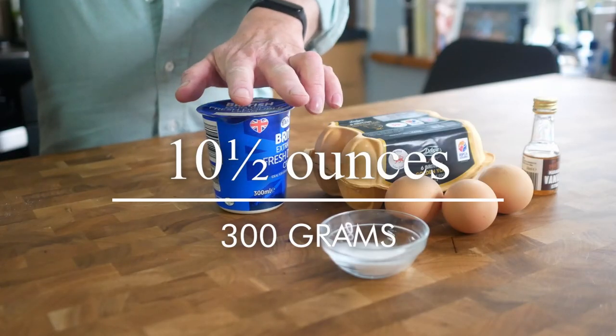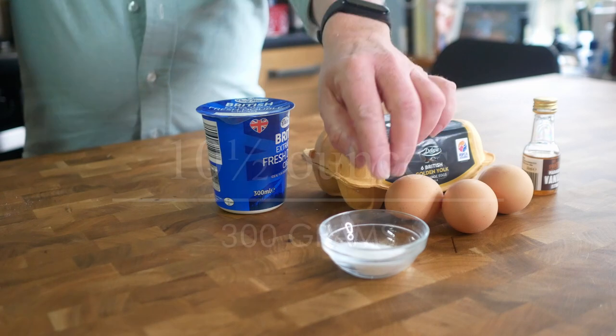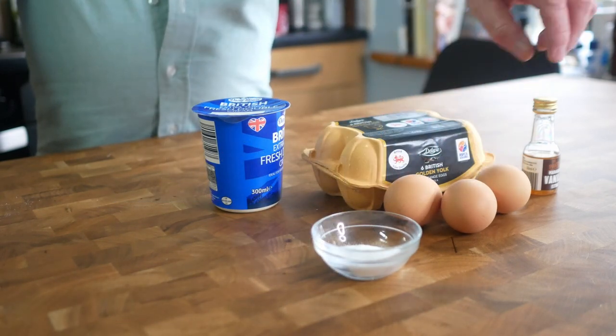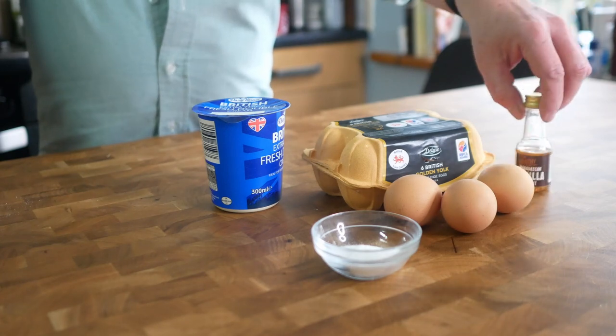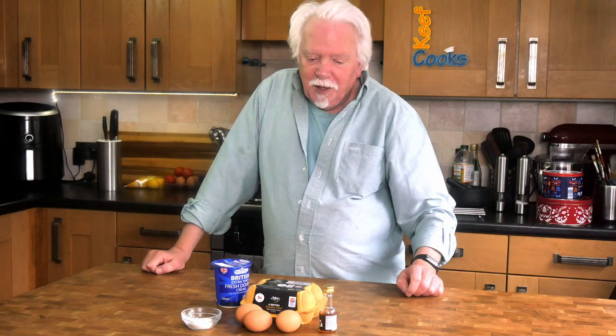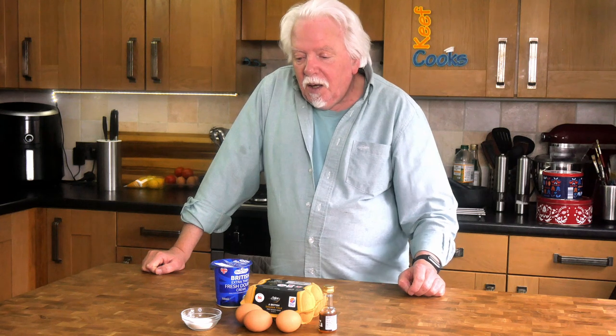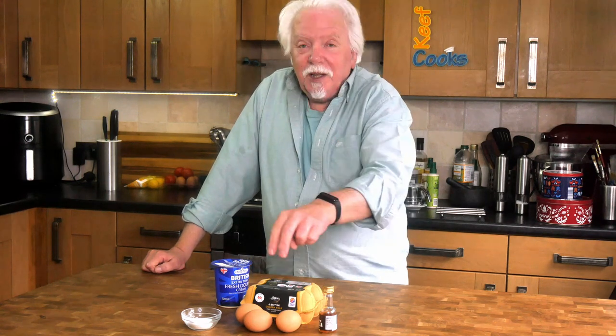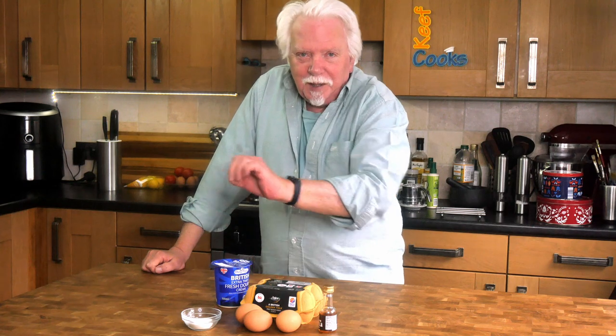300ml of double cream — heavy cream — 15 grams of caster sugar — powdered sugar — three egg yolks, and a sploosh of vanilla or a scraping of vanilla pod if you're extremely wealthy, or just something vanilla flavoured. First thing to do is separate the eggs — three egg yolks — so we need to separate the eggs.